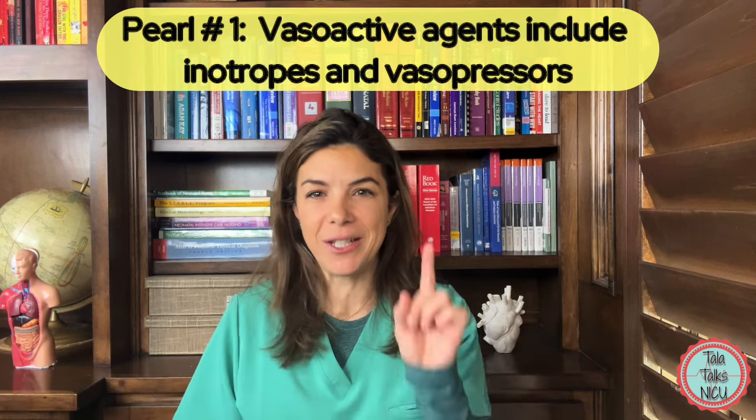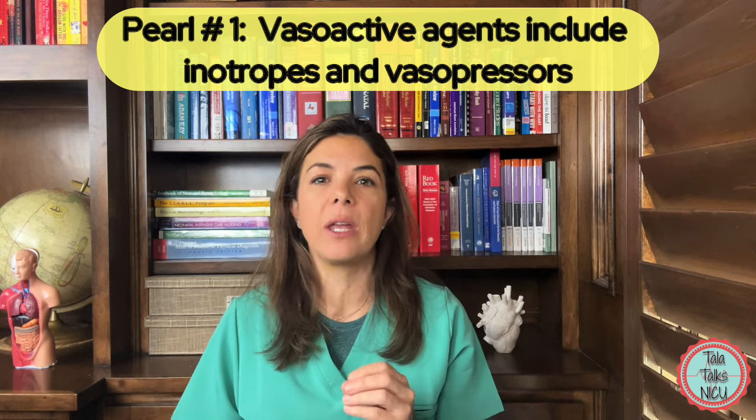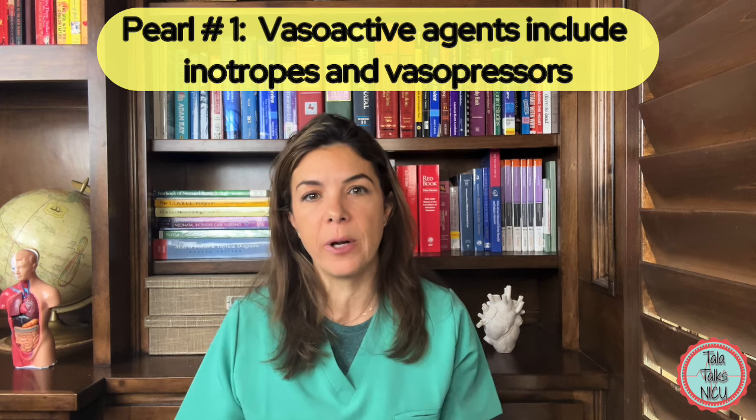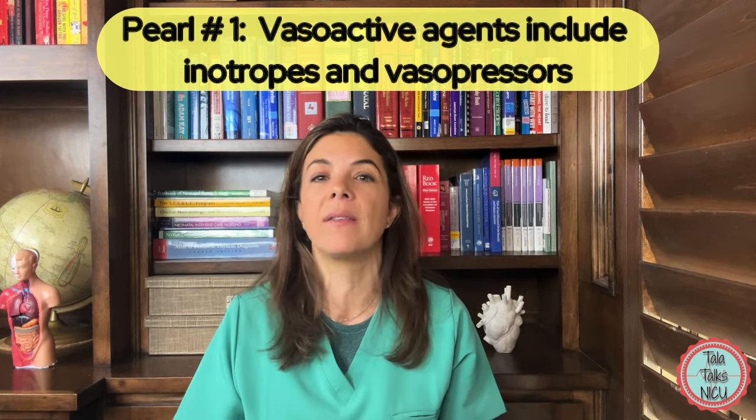So to rewrite myth number one: vasoactive agents are medications that affect a baby's blood pressure and they include different classes of drugs including inotropes, vasopressors, and chronotropes.